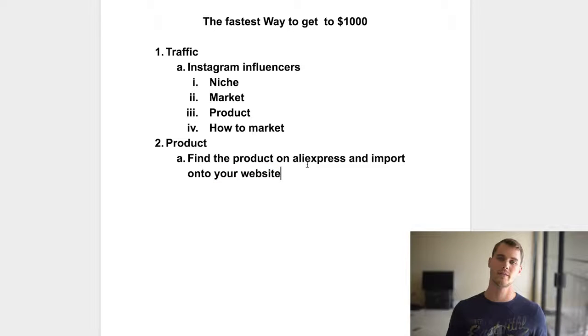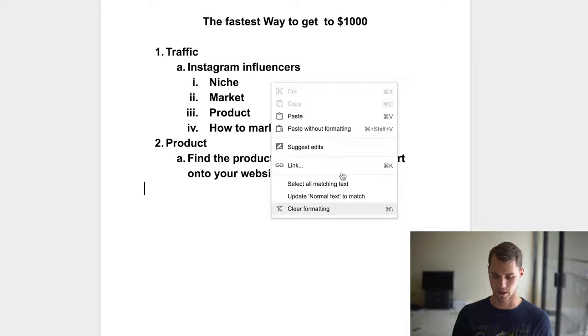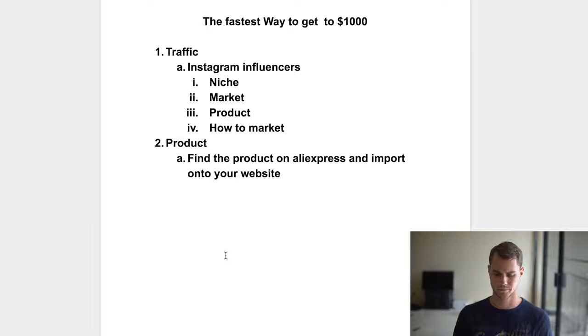So how do you actually find the product? A lot of times all you have to do is type something like 'dog necklace' into Aliexpress, sort by orders, and you'll find it near the top of the list. Or you can go to a competitor's website, right-click on the product image on desktop, and search Google by image — it'll actually come up with Aliexpress listings and you can go from there.